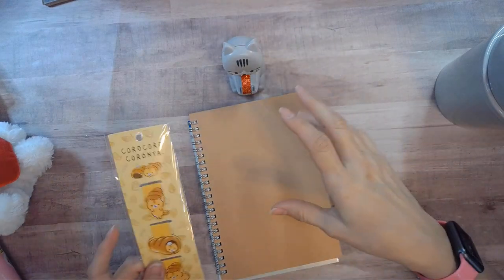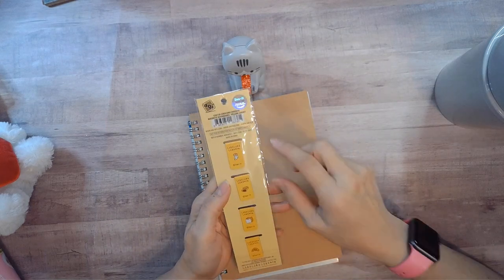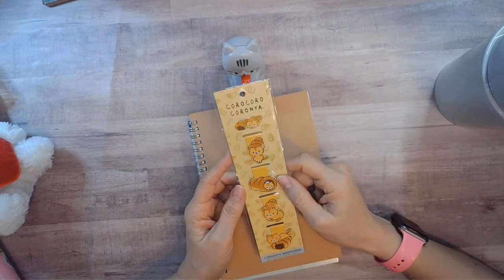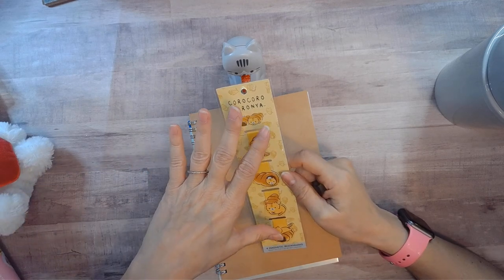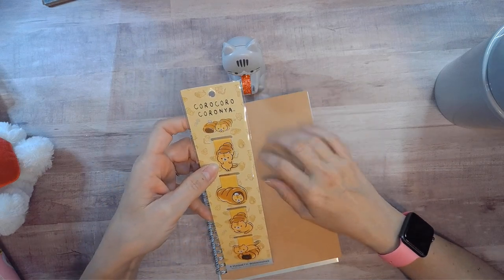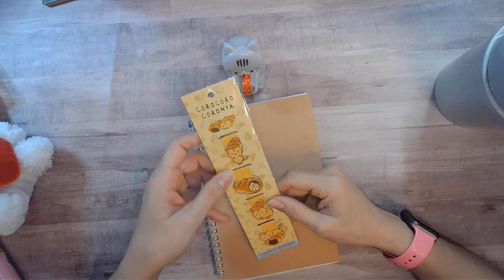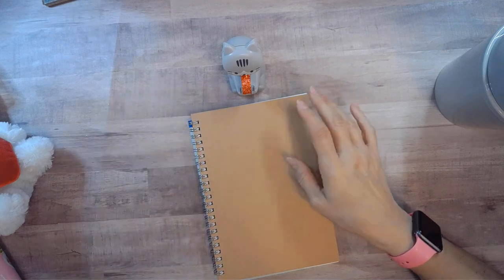Let me explain how Daiso works — there are not prices on things in the way we'd traditionally think. Everything I've shown you so far has been a dollar fifty, and there are markings if something is not a dollar fifty and costs more. I'll show you that as we go along, but everything so far has been a dollar fifty.